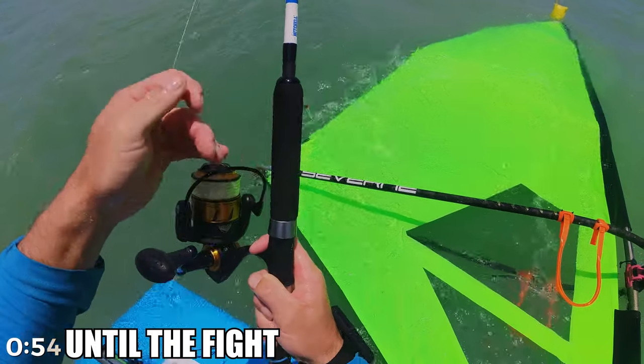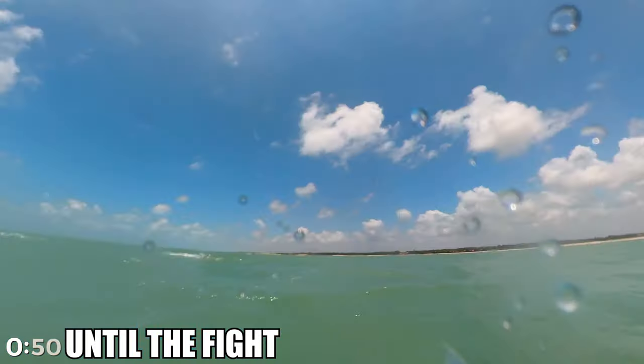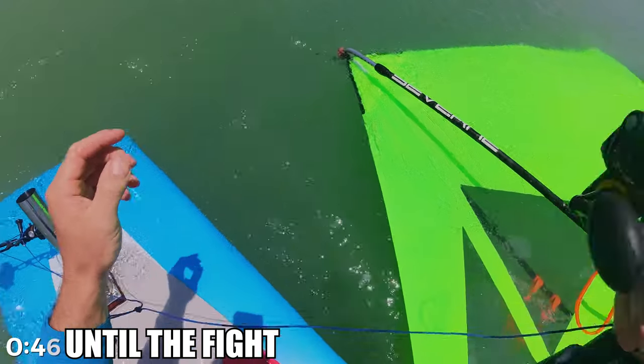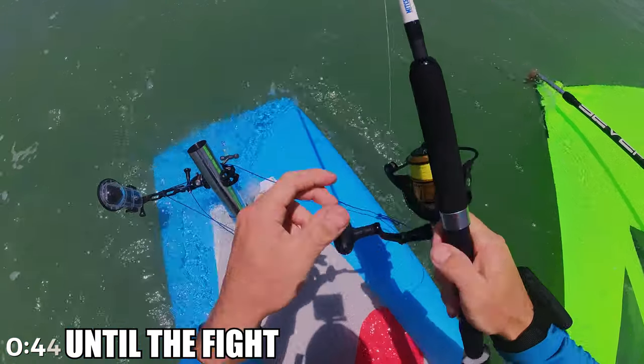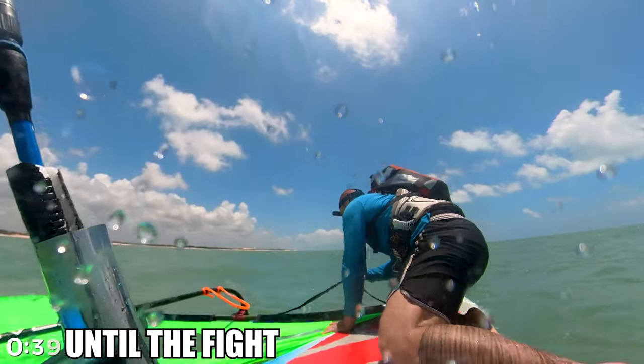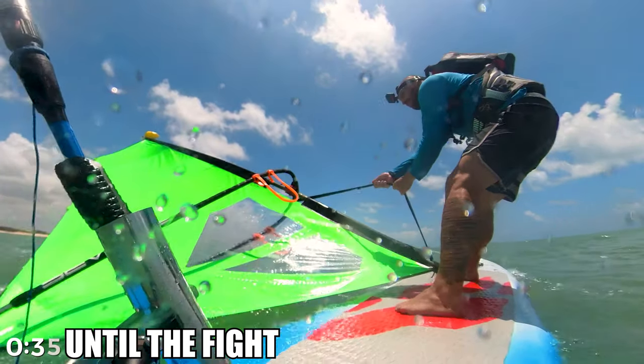Throwing out the lure with the camera attached is already a challenge — in 6x4 it's even worse. Make sure to throw against the wind so the lines won't be tangled up in your sail when you pick it up later. Put the rod back into the support, and before you go, make sure to open the drag. Otherwise any fish that takes the lure for a run will own you.